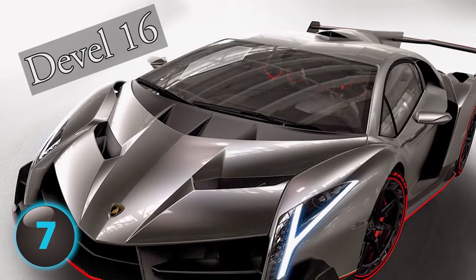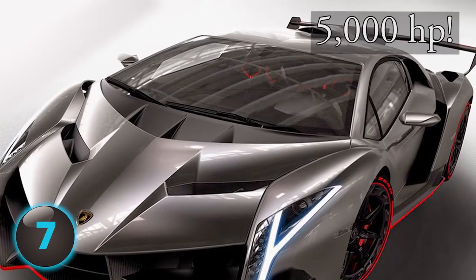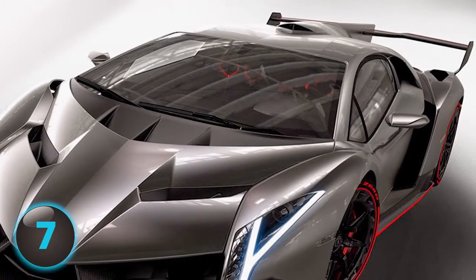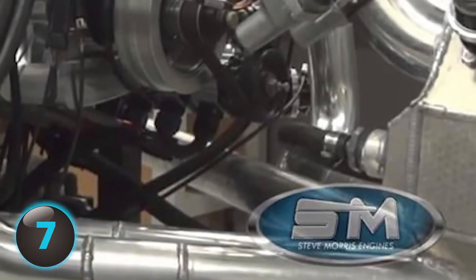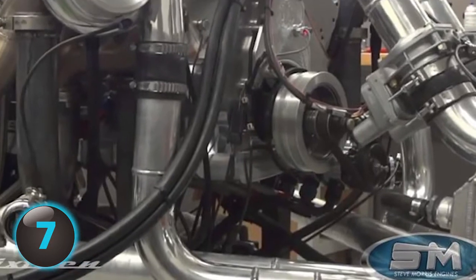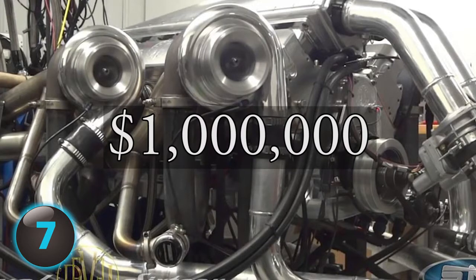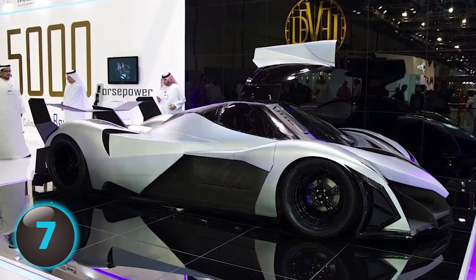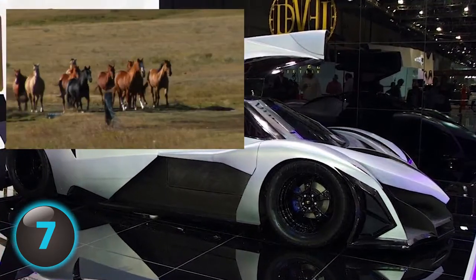Number 7: The Devil's 16 is a V16 hypercar with 5,000 horsepower. We're talking 0 to 60 in 1.8 seconds. Built by Michigan-based manufacturer Steve Morris Engines, the Devil's top speed is an incredible 348 miles per hour. The specs are so off the charts that some critics remain skeptical. They're quick to point out that for a price tag of $1 million, features like solid-disc brakes and windshield wipers are likened to blue-collar cars. Some tests have shown the so-called 5,000 horsepower is really more like 4,500.